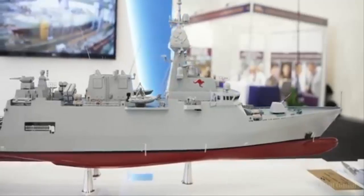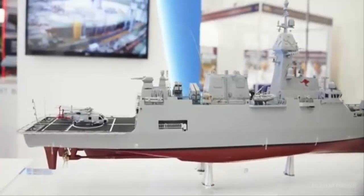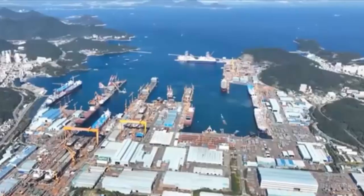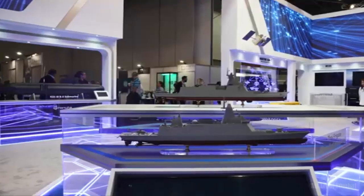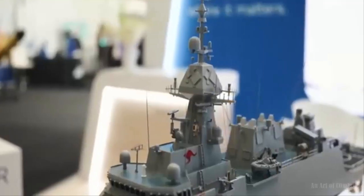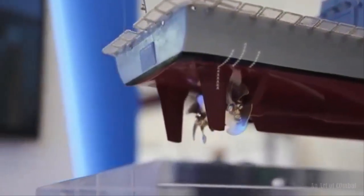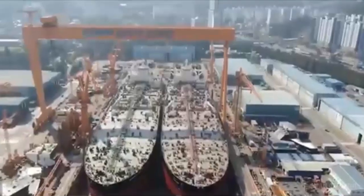Last but not least, Hanwha showed the Ocean 4300 frigate, tailored to Australian expectations. As Hanwha Ocean official Scott Koh explained to Naval News, the Ocean 4300 is a modified FFX Batch 2 integrating the Thai frigate's armament. The stated aim of the new proposal is to improve interoperability with the Royal Australian Navy. As a result, the concept drops the KVLS and instead features a 32-cell MK41. Propulsion and other basic features are similar to FFX Batch 2.